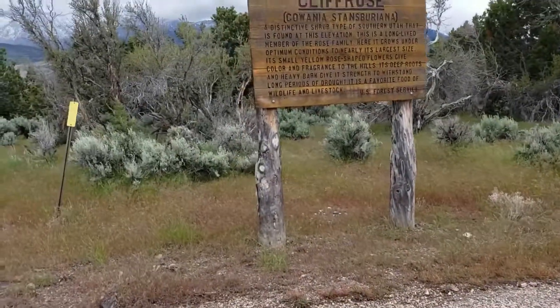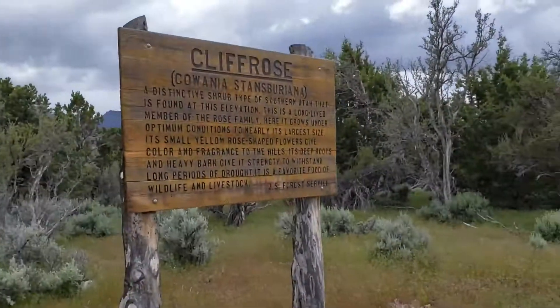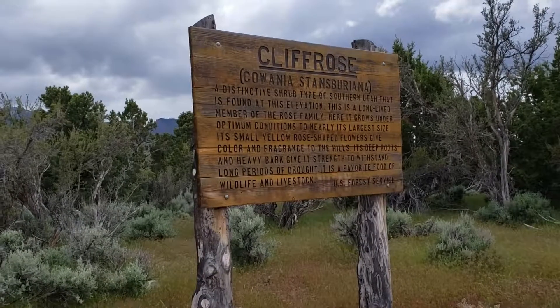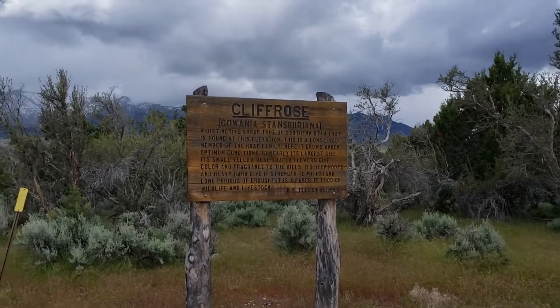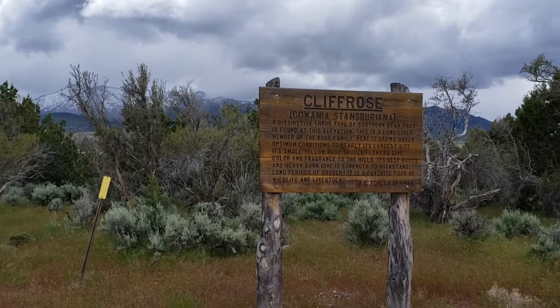Time for another geocache. We're going to look for the cliff rose cache, which apparently is named after this cliff rose plant. Cliff rose — a distinctive shrub type of southern Utah that is found at this elevation, this long-lived member of the rose family.